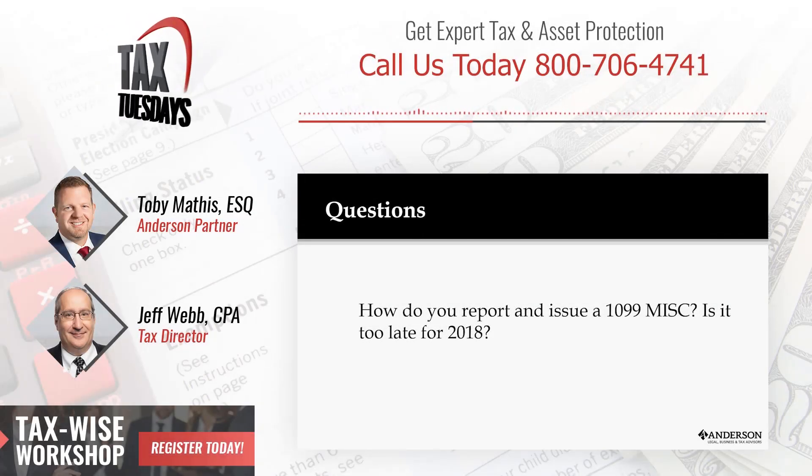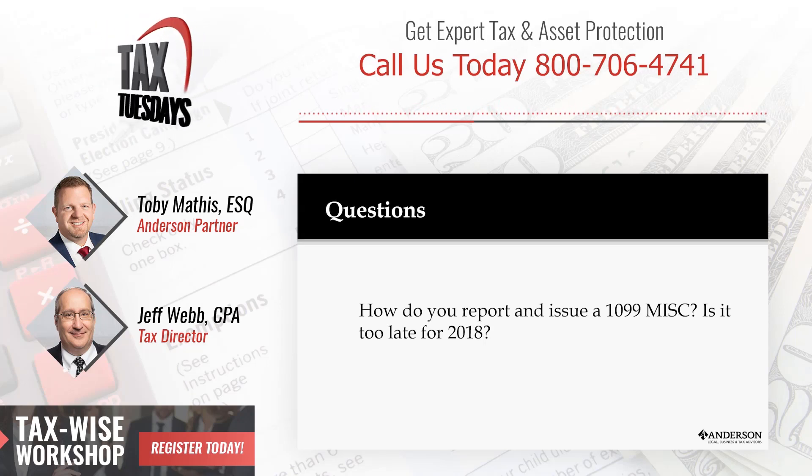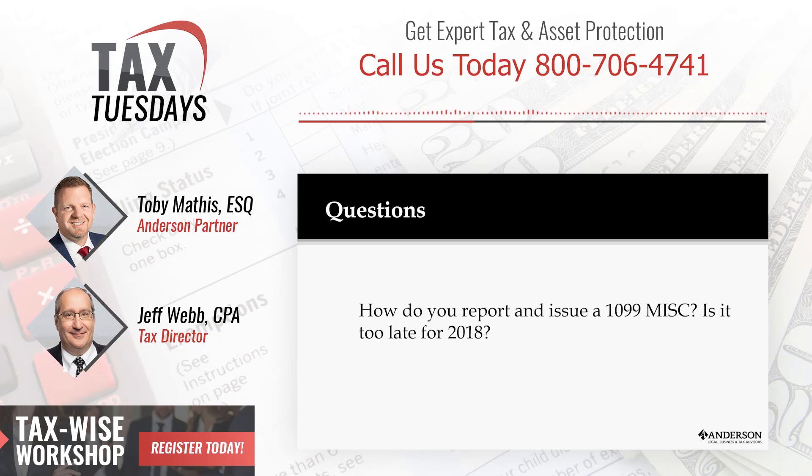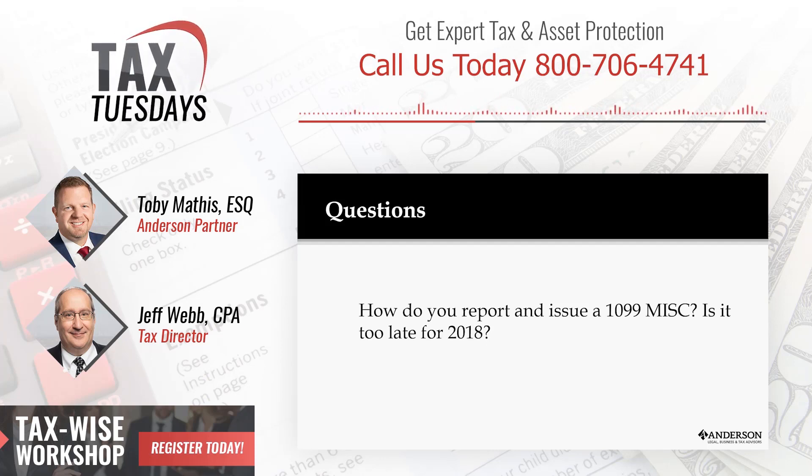How do you report and issue a 1099-MISC — the 1099 miscellaneous? You're reporting payments made to others that are not corporations — non-corporations — over $600 for services, not for materials purchased. You would actually report that on a Form 1099 with that vendor's or whoever's name on there.